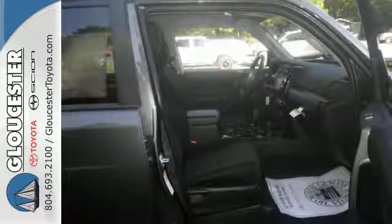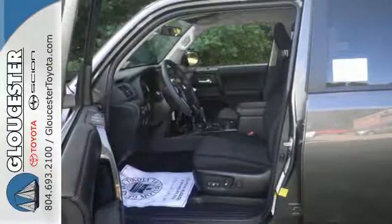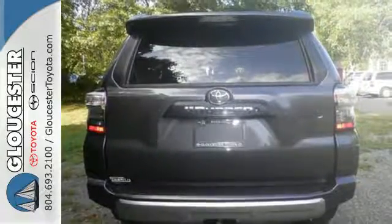With a towing capacity of up to 4,700 lbs, you can haul just about anything you need wherever you need it. Convenience is at your fingertips with a touchscreen media display,